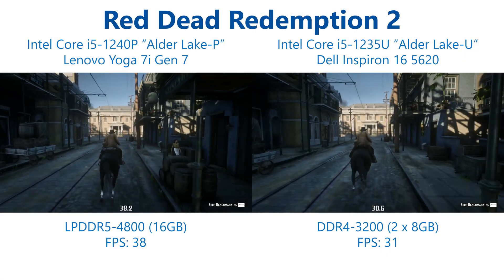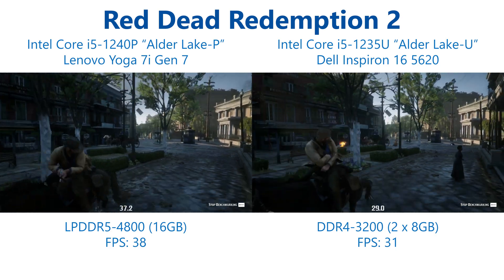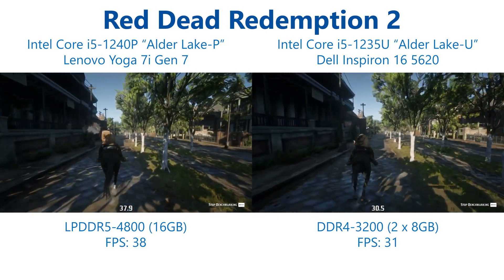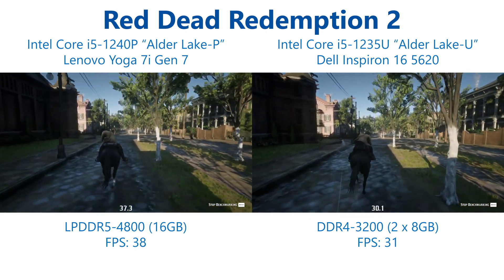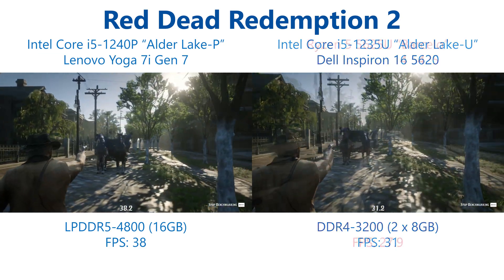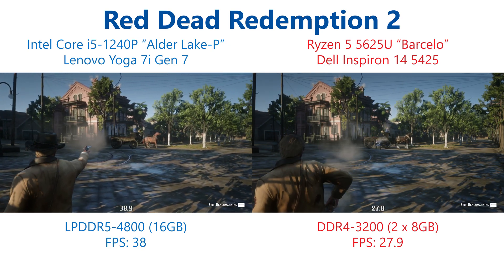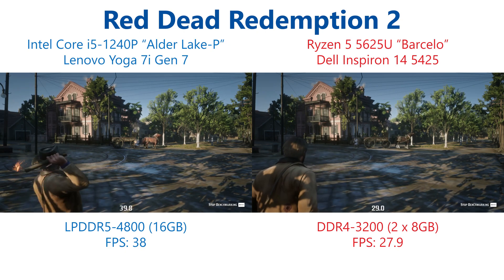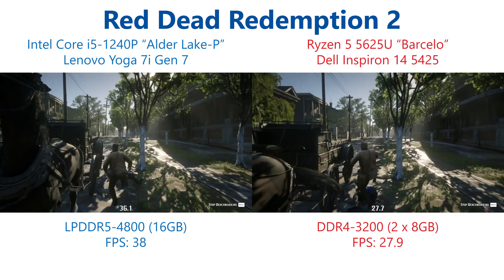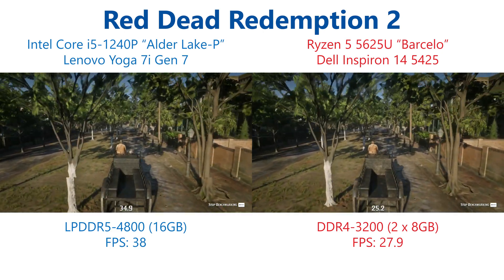Finally we have a slight outlier in these tests: Red Dead Redemption 2, which is unusual as it uses the Vulkan API rather than DirectX 11 or 12, and was also the only title in our original testing to actually perform better on the Core i5-1235U than on the AMD Ryzen 5 5625U. The good news for Intel continues here with a near 23% increase in performance when moving to the Alder Lake P based i5-1240P, and because the i5 was already outperforming the Ryzen 5 in this title, we actually have a 36% improvement on the Core i5-1240P versus the Ryzen 5 5625U. This shows that when drivers and optimisations fall right for the Iris Xe, it certainly has the potential to offer strong performance.